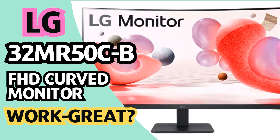Find or read reviews that people are talking about the LG 32MR50CB, 32-inch FHD curved monitor, 100Hz.